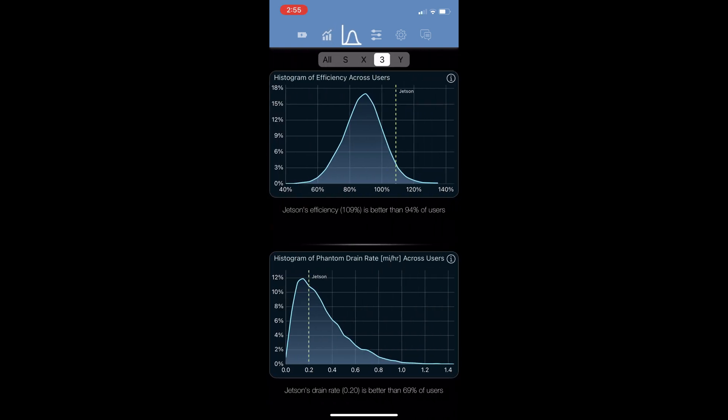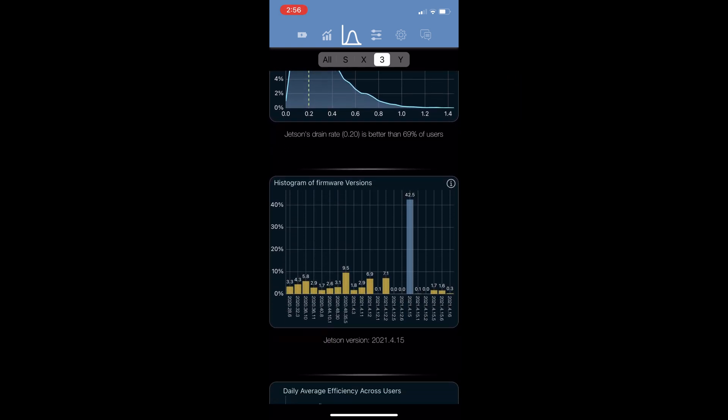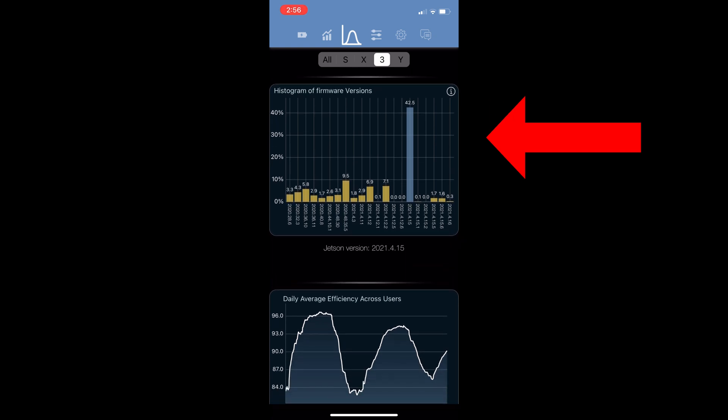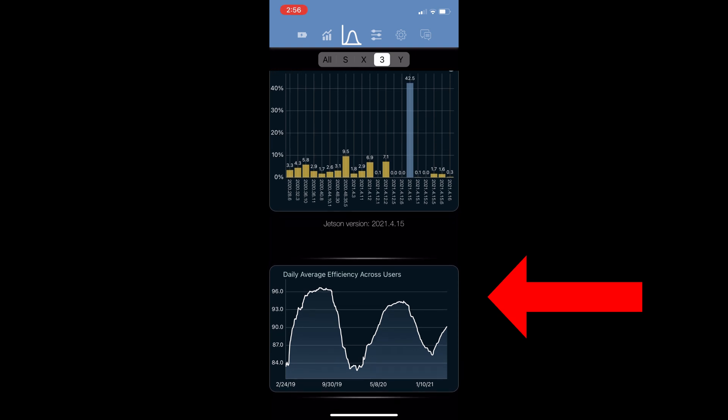The third tab shows how this car relates to others in the Tesla fleet with regard to efficiency on the top chart and phantom drain on the next chart. Here is a histogram of the system firmware in the fleet — interesting to see which ones are most installed. Lastly, a chart shows efficiency across users.